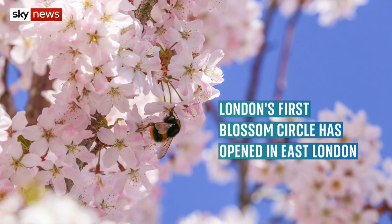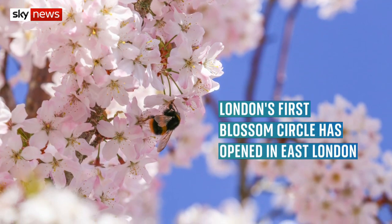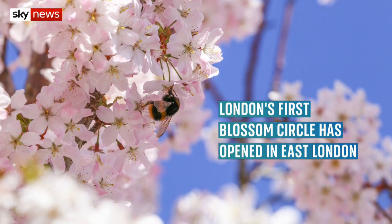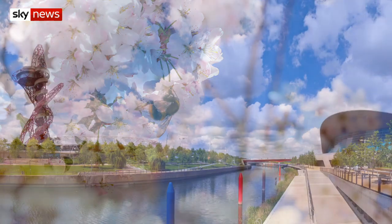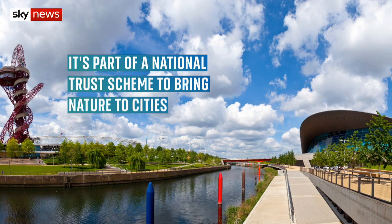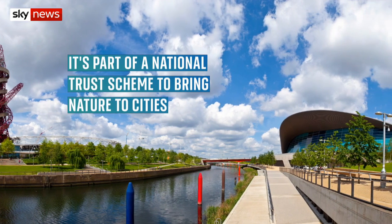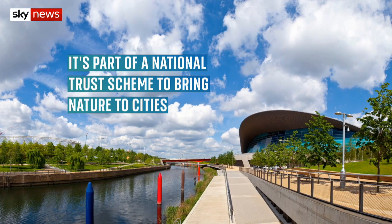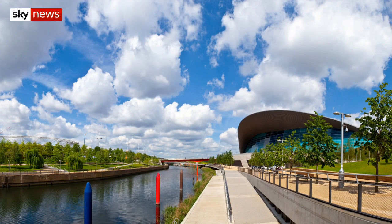And a blossom garden is opening in East London dedicated to the people who've died of coronavirus. 33 blossom trees, one for each of the city's boroughs, have been planted inside the Queen Elizabeth Olympic Park in Stratford. It's part of a wider campaign to bring nature to cities and give more people access to green spaces.